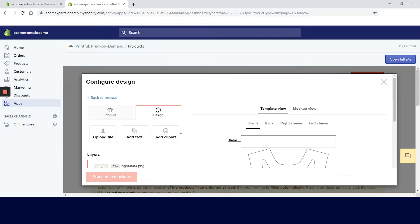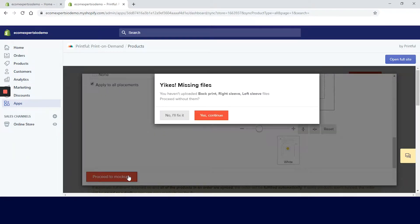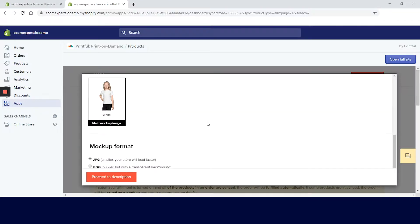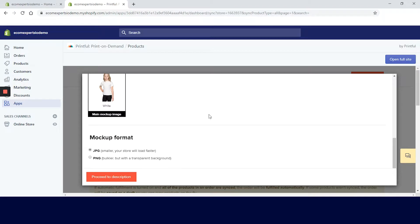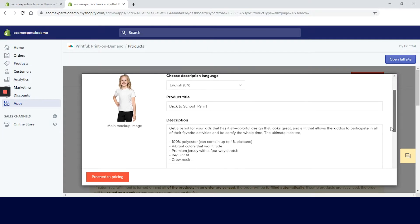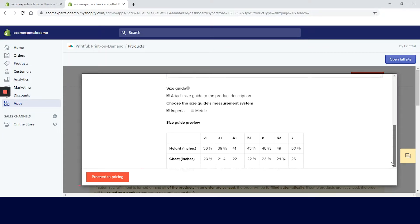We will make it fit the safe print area and proceed to the mock-ups. On the next page we have to decide which mock-up styles will be shown on our website. This all looks okay so we can click on 'Proceed to Descriptions.' Five languages are available for the description. We will stick with English and change the product title — maybe we will write 'Back to School Teacher.' You can also scroll down to change the description and the size guide measurement system.